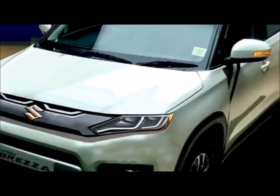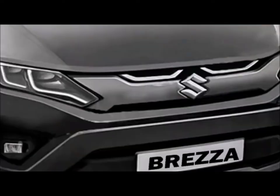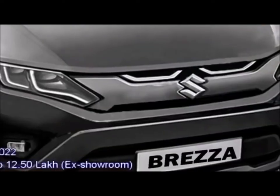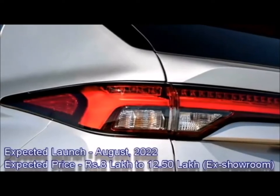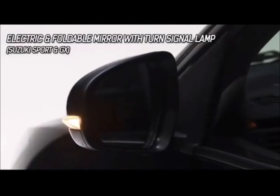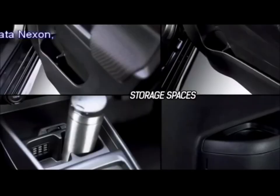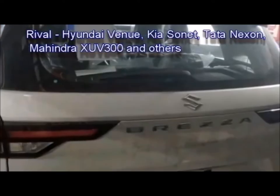According to the company, the new Brezza will not come to market in the first half of 2022 due to the non-availability of semiconductor chips. It will launch in August 2022 at an expected price between Rs. 8 to 12.50 lakhs. After launch in the Indian market, the SUV will rival the Hyundai Venue, Kia Sonet, Tata Nexon, Mahindra XUV300, and others.